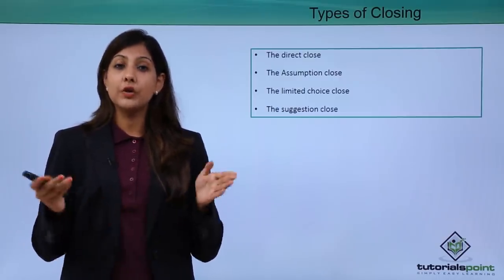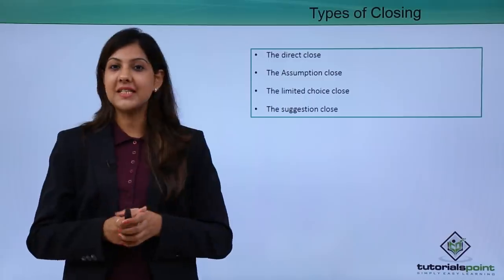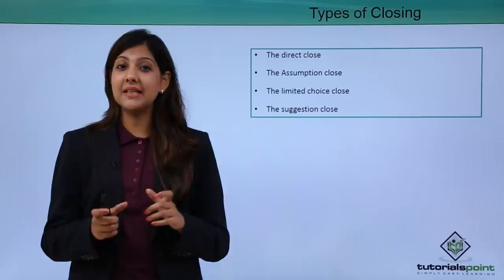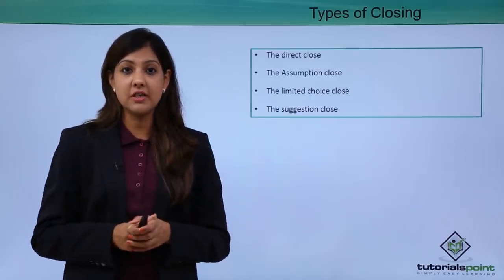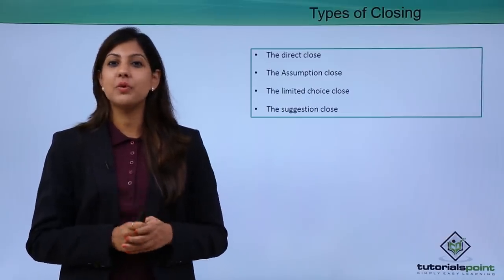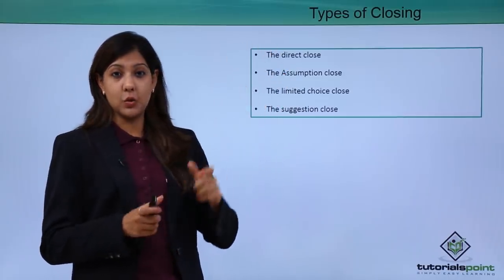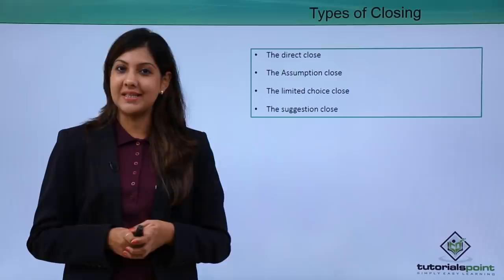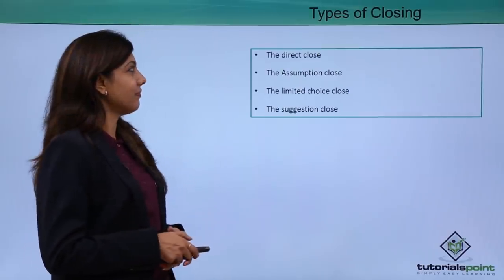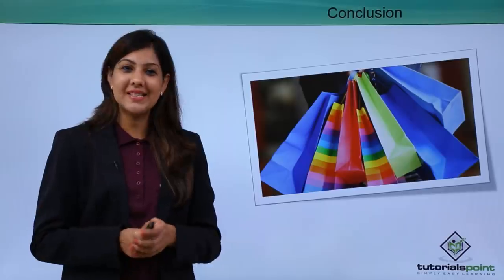The Suggestion Close is a technique where you suggest your own understanding — for example, 'Ma'am, I think this pair of blouse would really go with this pair of skirt' — suggesting something that helps you close the sale. It's very important that you never take too long in closure, because a customer might lose interest in the product. Hence it's important to close immediately.